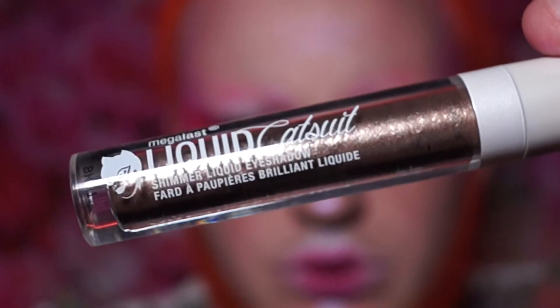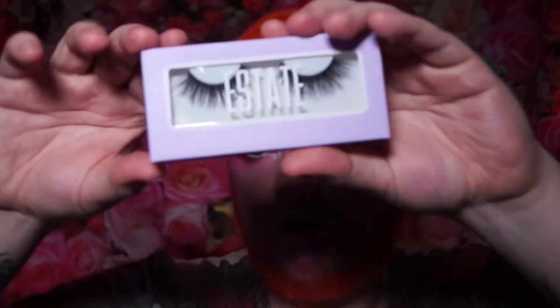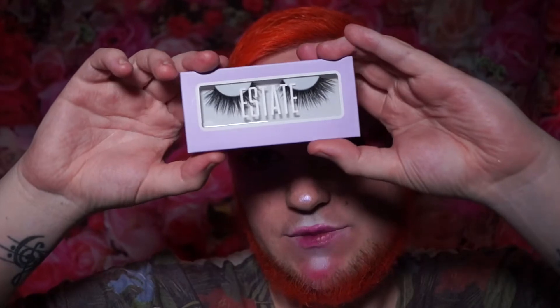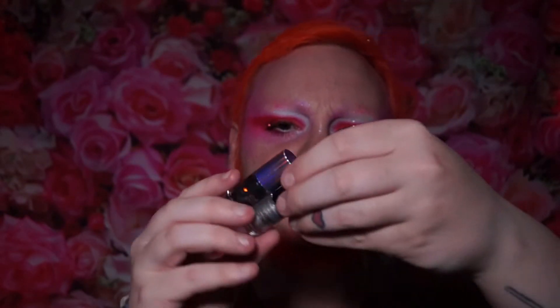Next I'm grabbing out a little tube — this is a Wet 'n' Wild Liquid Catsuit, a liquid eyeshadow. I always like using these type of liquid eyeshadows because they tend to be a nice base if I want to use glitter. The next item is another pair of estate lashes — these ones are more wispy, just black lashes. It's always fun to have new lashes to play with.